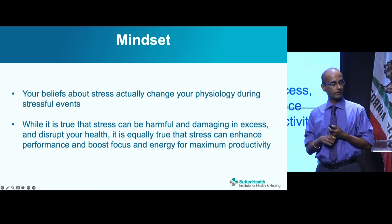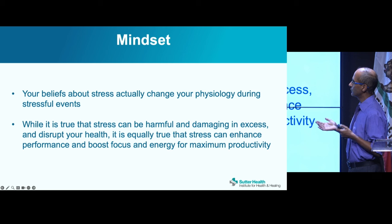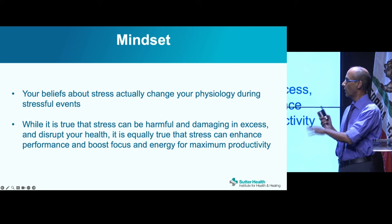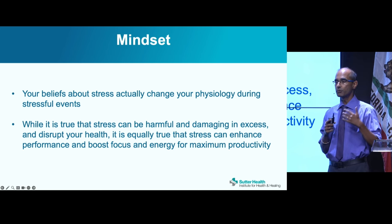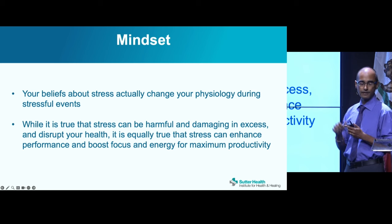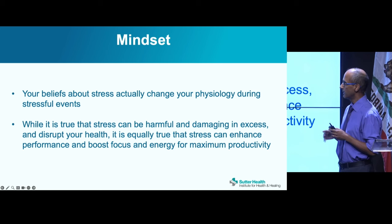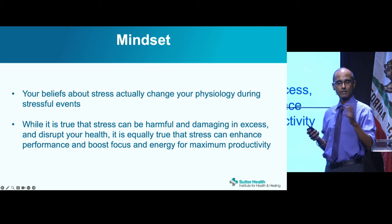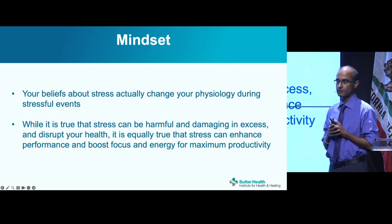Mindset is also important. Research shows your beliefs about stress change your physiology and how you respond during stress. Stress in excess can be harmful and damaging, but it's equally true that stress can enhance performance, boost focus, energy, and productivity. Research has given people educational material about the positive, enhancing effects of stress, and those who learned about stress's beneficial effects had different physiology during stressful events — less of a cortisol spike. Your beliefs have a huge impact on the physiology that occurs in your body.